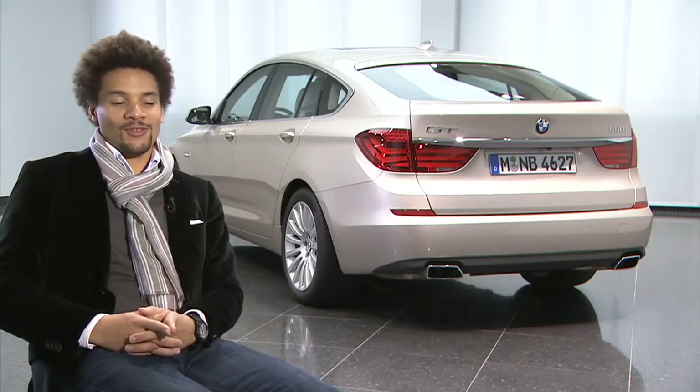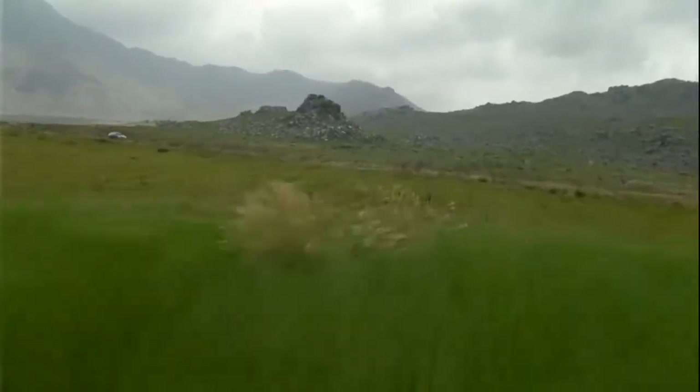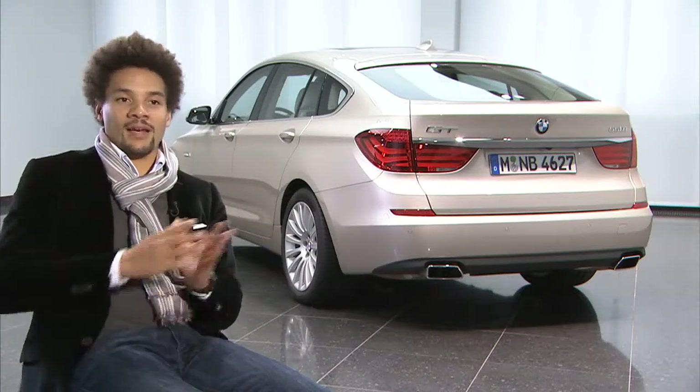For this project we started with a trip to Italy — a journey to Italy — and we wanted to feel what Gran Turismo should be for us. So a combination between a coupe on the one hand and a sedan on the other hand.